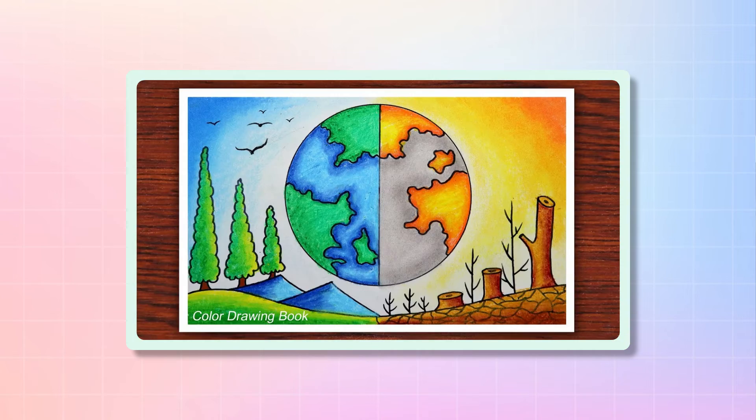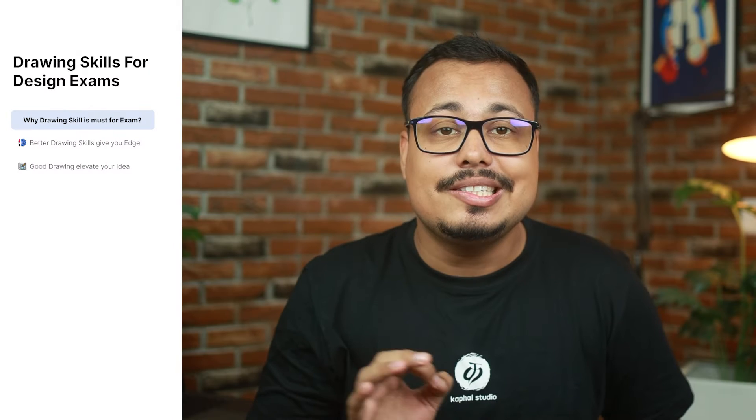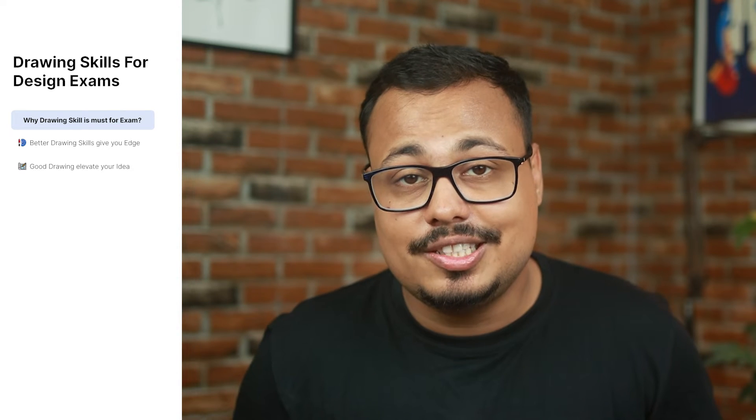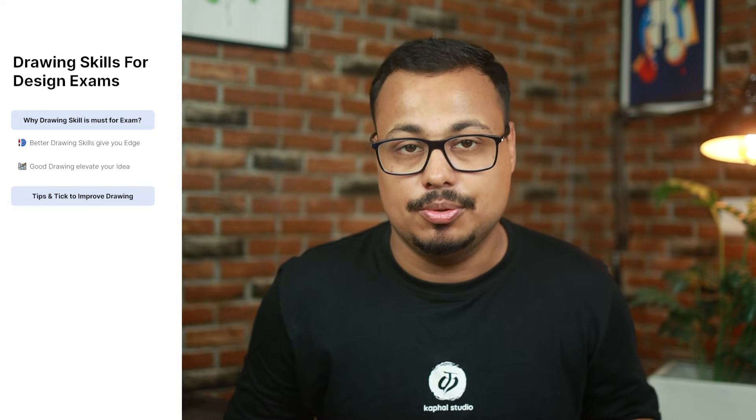If you talk about preparation, you will find thousands of videos on YouTube to get started. But in this game, the one who is consistent and is able to push through their initial bad drawings is the one who wins. To help you stay motivated in this journey and make drawing fun for you, I have some small tips for you.